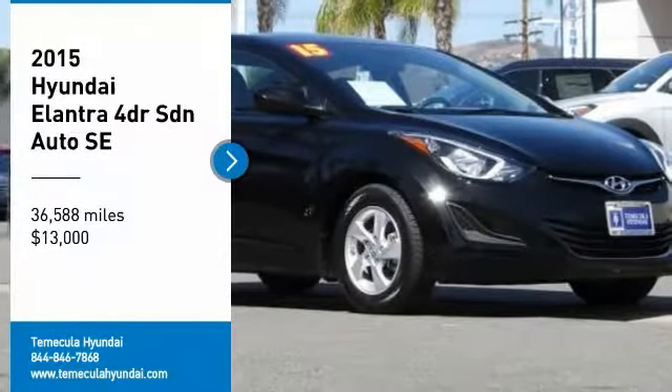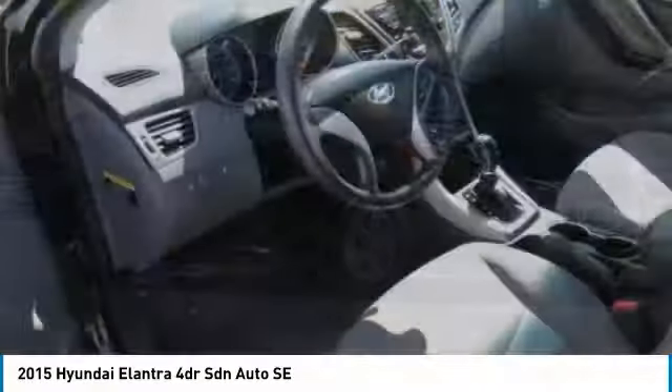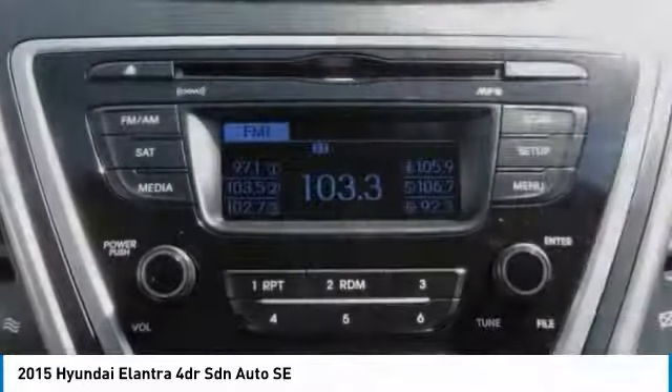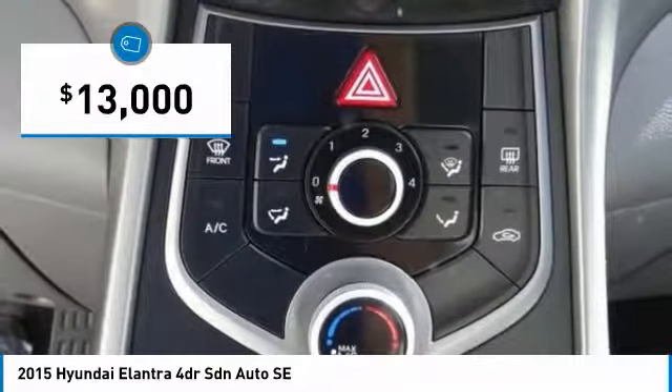We are pleased to show you the 2015 Elantra. The Elantra boasts the most interior room in its class and gets an exceptional 35 miles per gallon. With its luxurious standard features, the Elantra is an easy choice and is priced below $15,000.